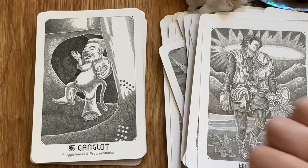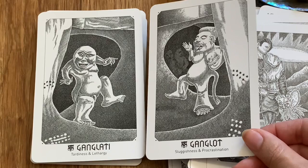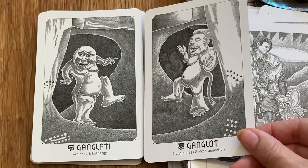I like how these two figures here have keywords of tardiness and lethargy alongside sluggish and procrastination. You'd think those are synonyms of each other, but they're actually two different interesting energies — that's fascinating.